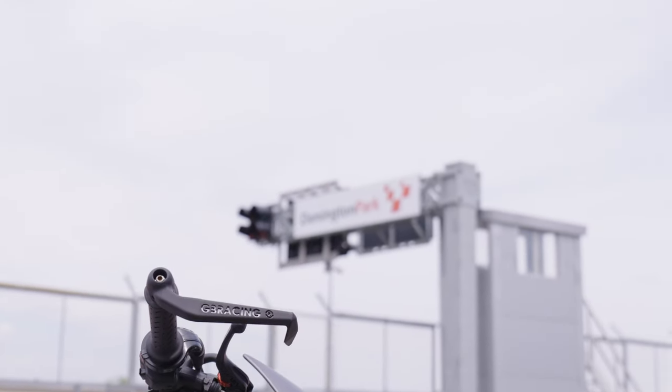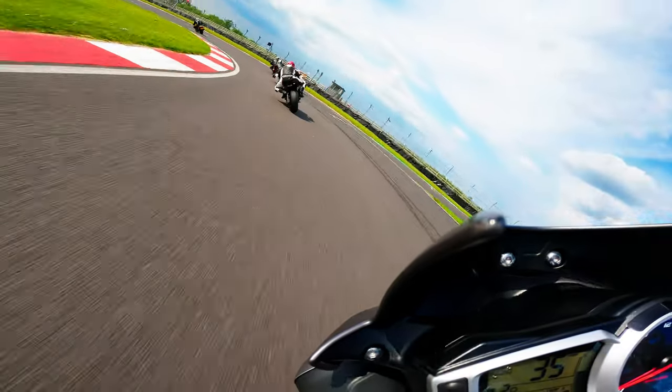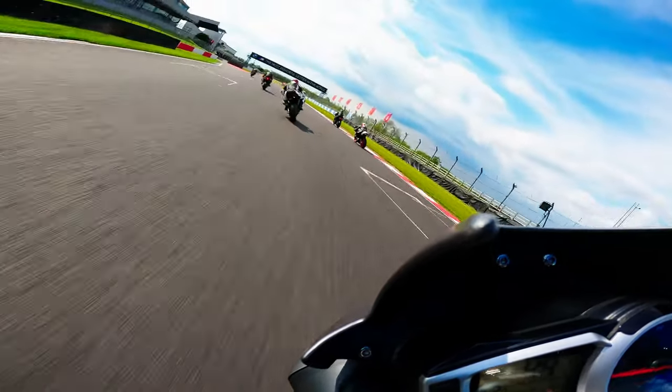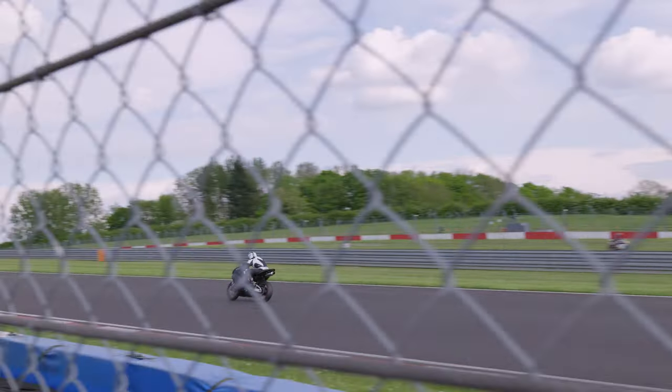Welcome to Donington Park. This is my fifth track day in the novice group and I feel I'm starting to make some real progression. So over the next few videos I'm going to share with you my journey and some areas I've been working on to improve my track riding skills.